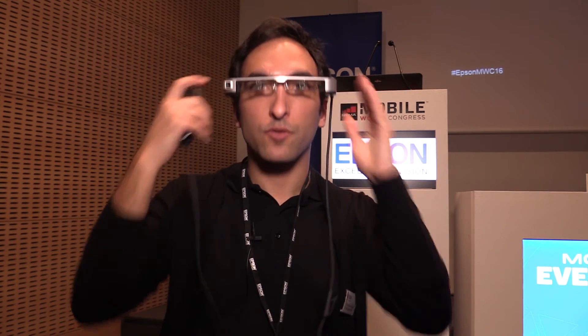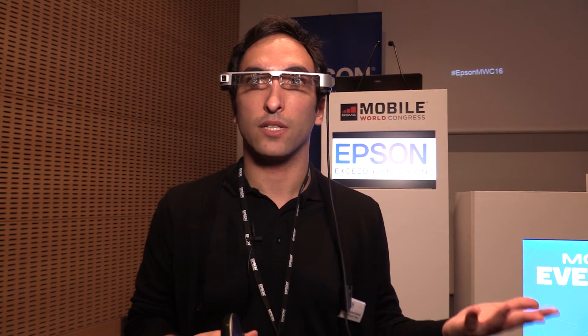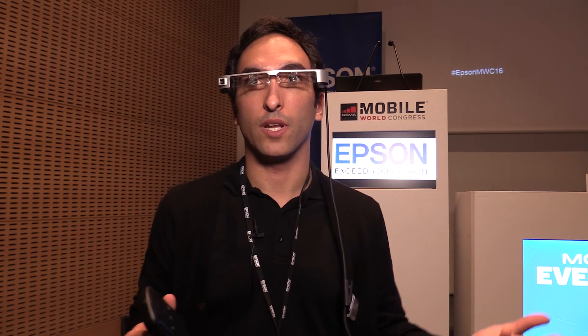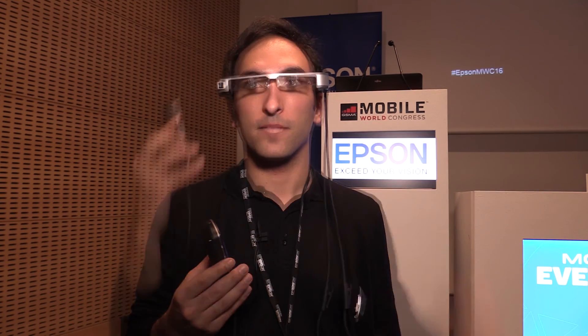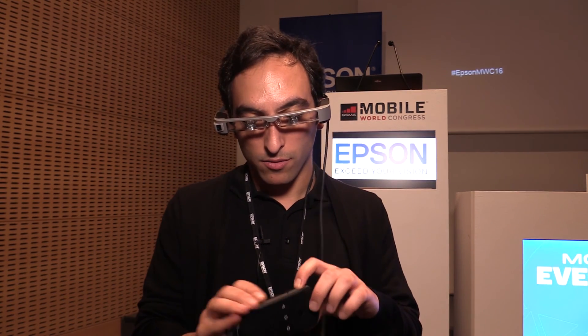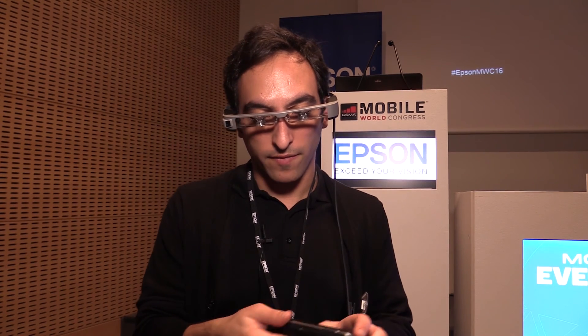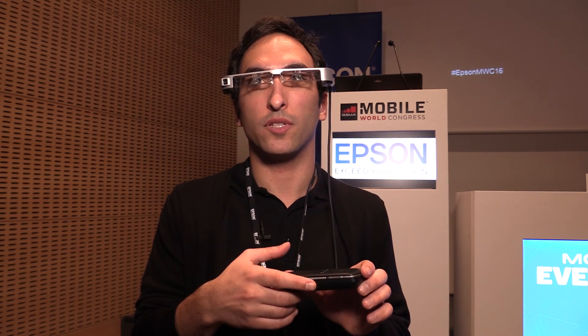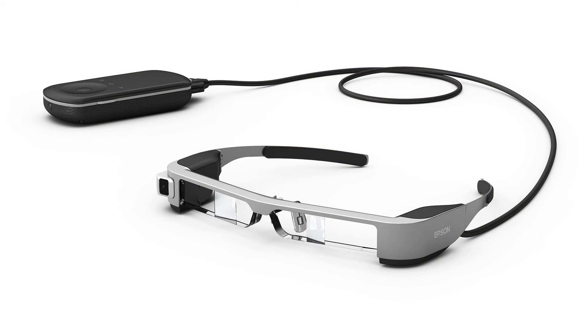Finally, we can talk about the new design and improved weight and wearability. The device is extremely lightweight — it's the lightest binocular, see-through smart glasses with an OLED display you can find on the market, and they are really comfortable. We have 16 gigabytes of storage, and we can also expand that thanks to the SD card slot, which supports SD cards up to 32 gigabytes, so you can store plenty of content on it.